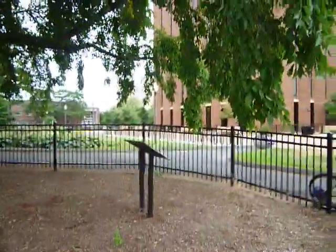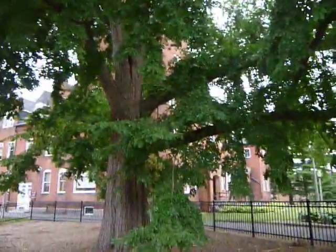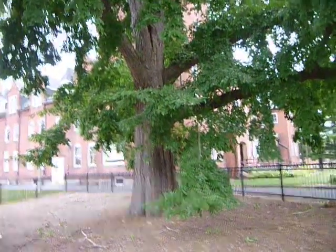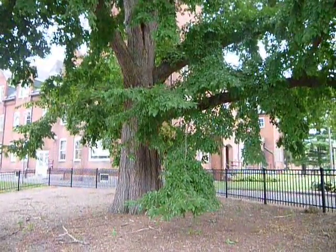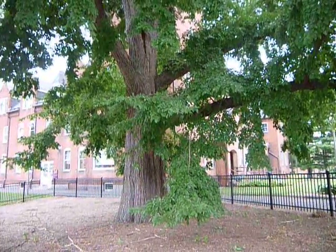First Japanese elm in America, right there — over a hundred and twenty years old.